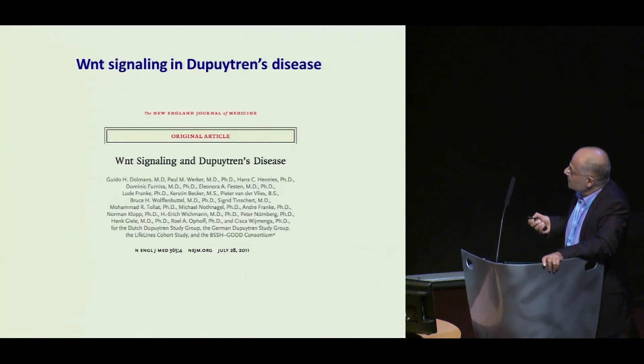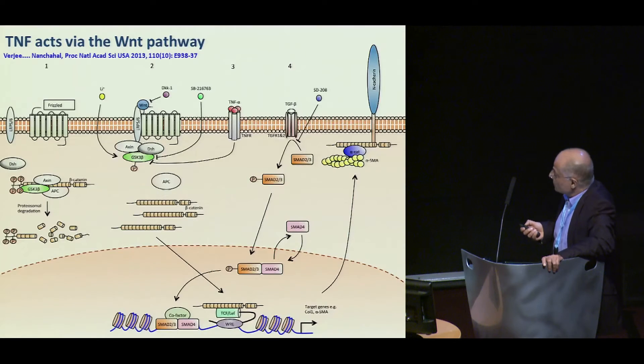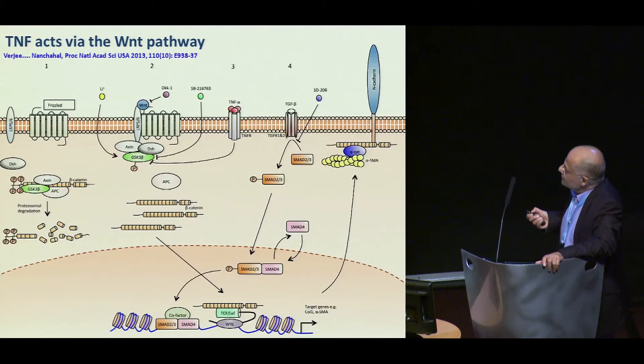We've heard a lot about Wnt signaling and Dupuytren's disease. We went on to show crosstalk between the TNF signaling pathway — and effectively what the TNF was doing, but only in the palmar fibroblasts from Dupuytren's patients and not in the other cell types — was inhibiting GSK3-beta, which led to preservation of beta-catenin. In the canonical Wnt signaling pathway, you get translocation to the nucleus where it participates in transcription of these genes, and it's also involved in the cell cytoskeleton with these adherence junctions.